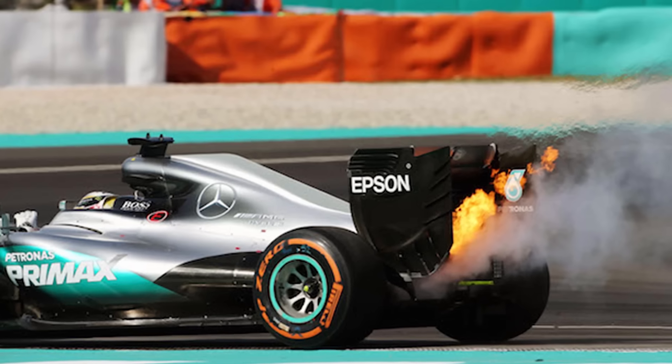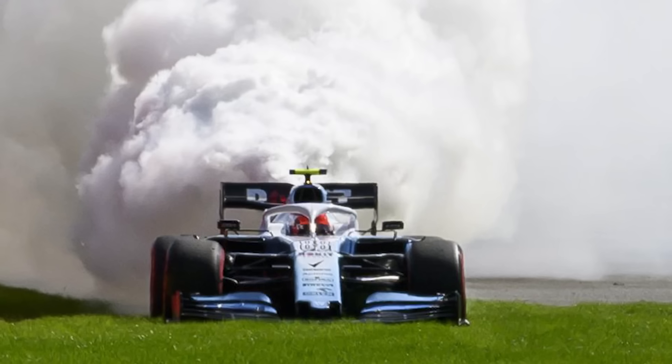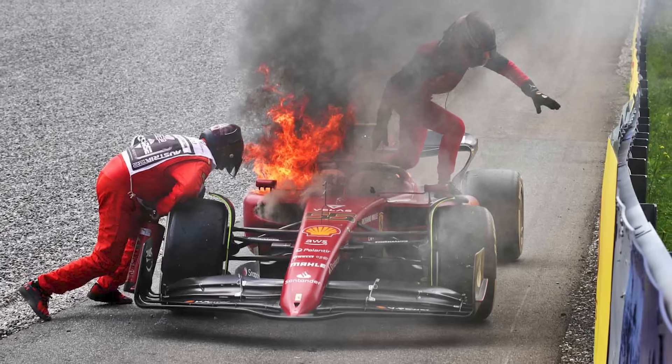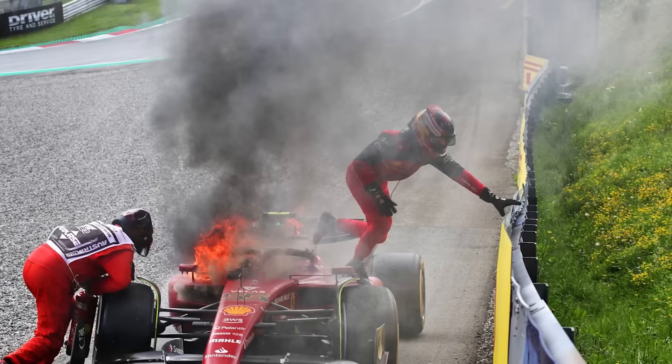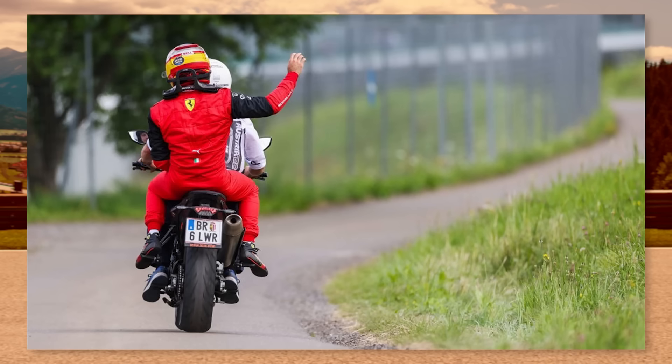Formula 1 engines can go bang occasionally — sometimes just by grinding to a halt with some smoke, and sometimes pretty spectacularly with a fair bit of fire. We saw this recently with Carlos Sainz in Austria. But what causes these failures? We're going to wrap up the three most common failures and explain how you can spot the telltale signs in a race, so you can have a good idea about what's gone wrong before everyone else does.